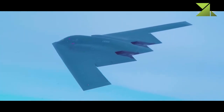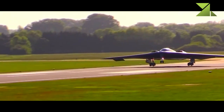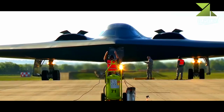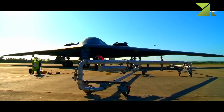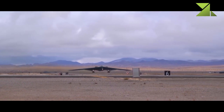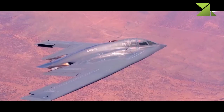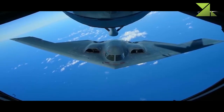Currently the B-2 bomber can carry 16 AGM-158A JASSM and improved AGM-158B JASSM air-launched cruise missiles. These stealthy missiles were specially designed to penetrate advanced air defense systems, such as the Russian S-300 and its improved derivatives. The baseline AGM-158A has a range of 370 kilometers, adopted around 2005. The improved AGM-158B has a range of 930 kilometers, adopted in 2014. The B-2 can thus launch its missiles at standoff range without entering a hostile air defense zone. Both missiles have conventional warheads.